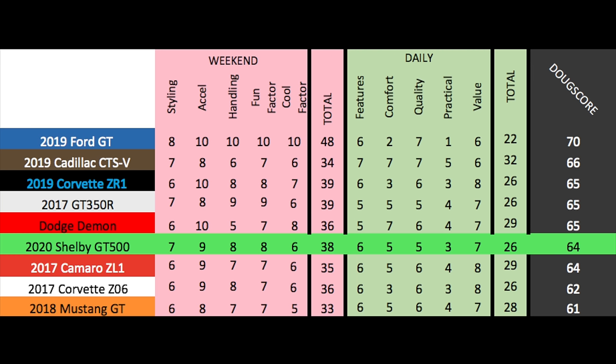The Doug score is 64 out of 100, which places it here against other modern muscle cars. The GT500 actually loses slightly to the GT350R, which has a slightly higher weekend score because the handling is a bit more precise and the manual transmission ups the fun factor a little. But the GT500 still fits in well, beating out the Z01 and the Z06, and it's an amazing performance car.